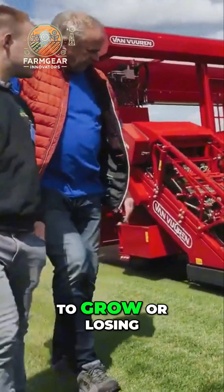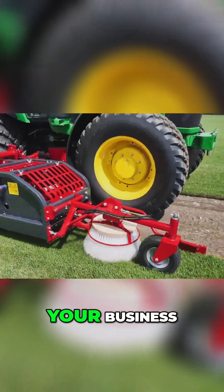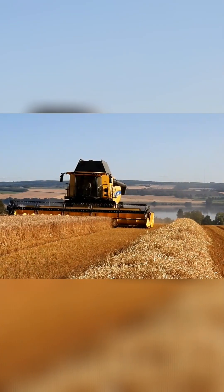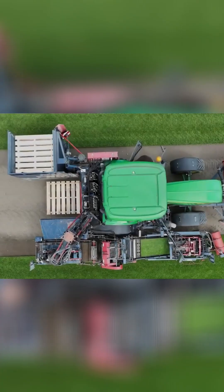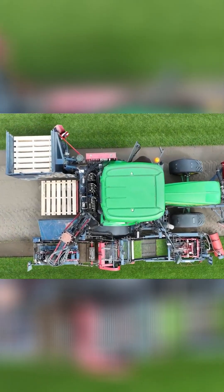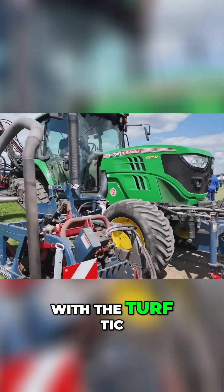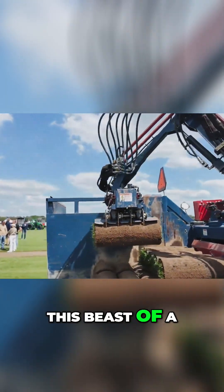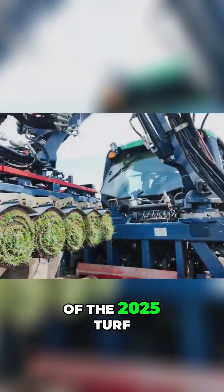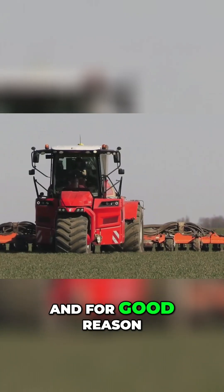If you're tired of waiting weeks for grass to grow or losing money on poor sod prep, this machine will transform your business. Let's kick things off with the Turf Tick Sod Harvester, a true game changer straight from the Netherlands. This beast of a machine was the star of the 2025 Turf Producers Association meeting in Lunaberg Heath, and for good reason.